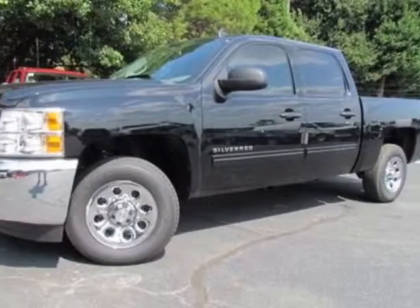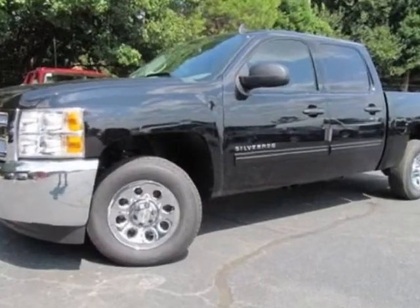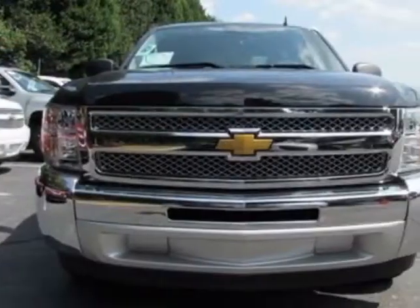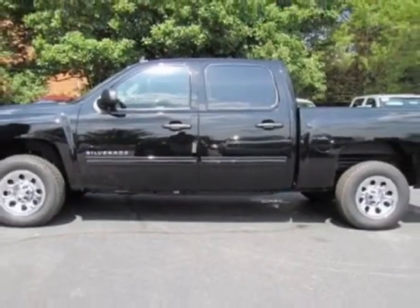Check out this new 2013 Chevrolet Silverado 1500. For your protection, this vehicle has a full factory warranty. This vehicle gets an estimated 14 miles per gallon in the city and an estimated 19 on the highway.